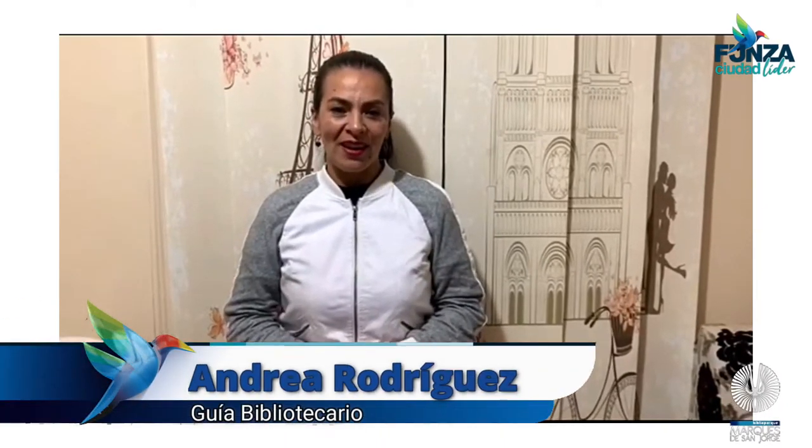Hola familia, bienvenidos a nuestro reto en casa. Soy Andrea Rodríguez, guía de servicios del Biblioparte Marquete San Jorge. El reto para hoy es comida saludable.